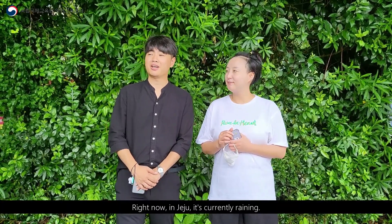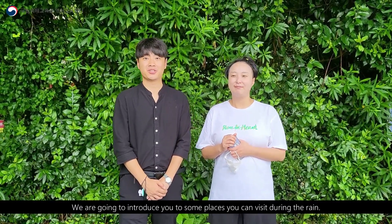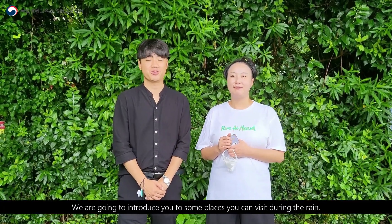Hello everyone! Right now in Jeju, it's currently raining and we are going to introduce you to some places that you can visit during the rain.